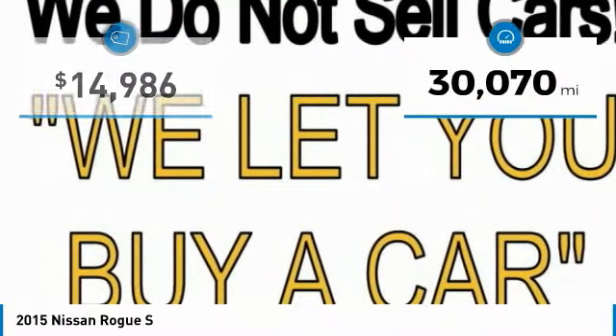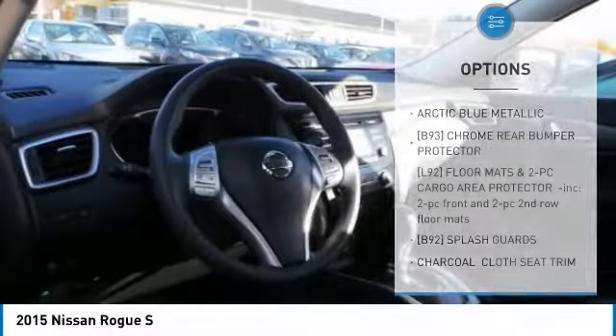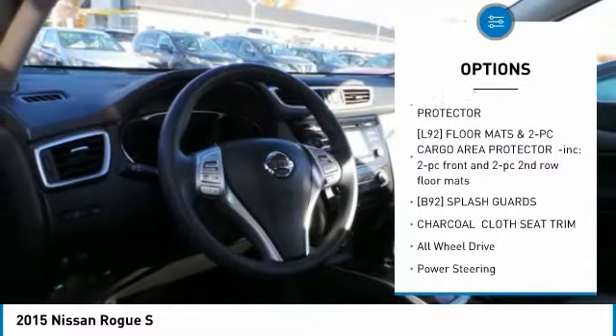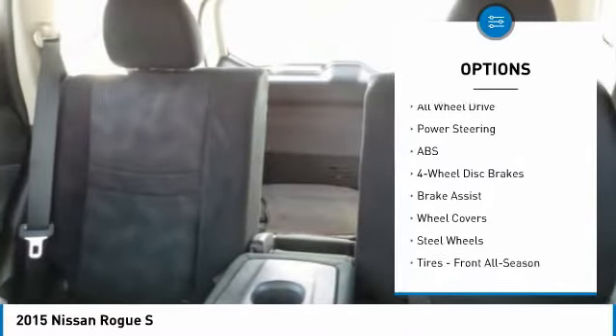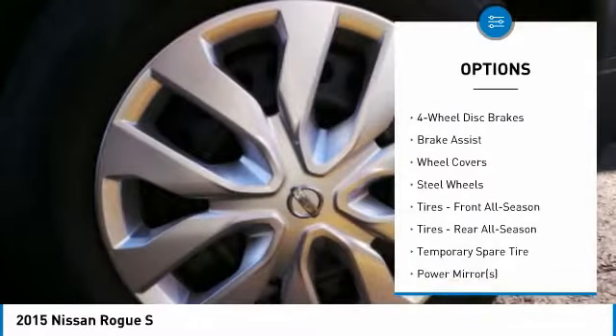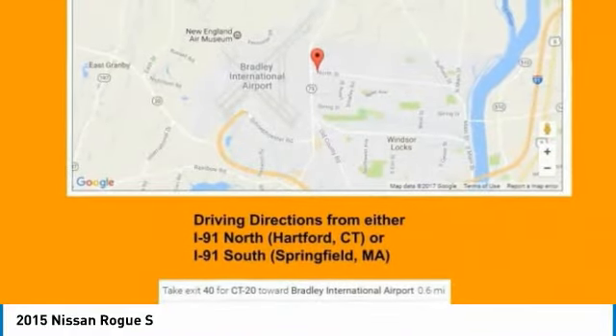This vehicle has less than 35,000 miles. Here are some of this vehicle's great options: steering wheel audio controls, keyless entry, anti-lock braking system, traction control, all-wheel drive, stability control, Bluetooth, power steering, adjustable steering wheel, four-wheel disc brakes.